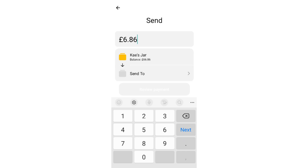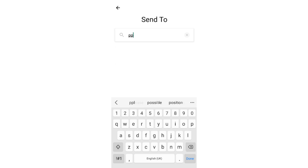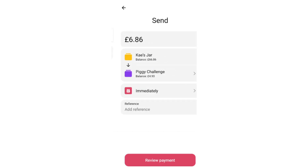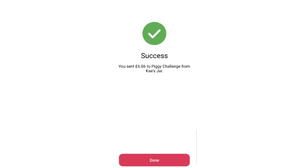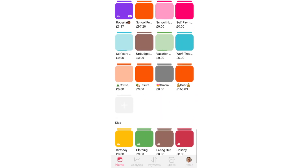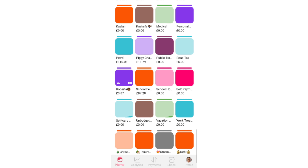So £6.86 — we're sending that to the piggy challenge. Then we have school fees — I think school fees had £10 in it. Let me just check the calculator... it had to have been £10 because it's 97.20. Yeah, so £10 from school fees.